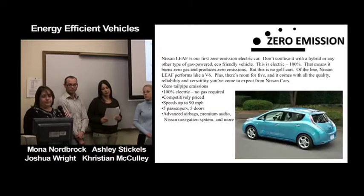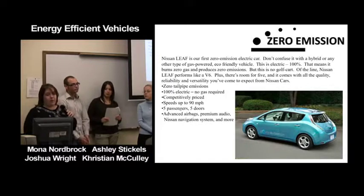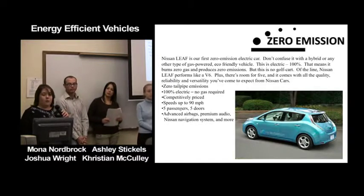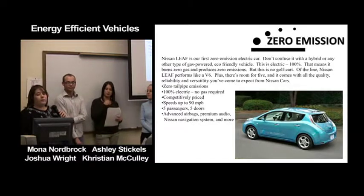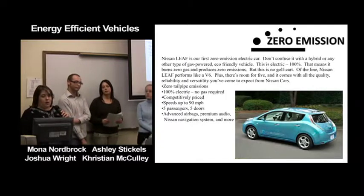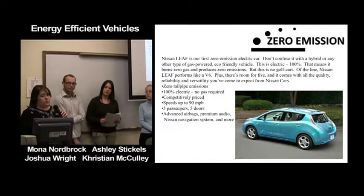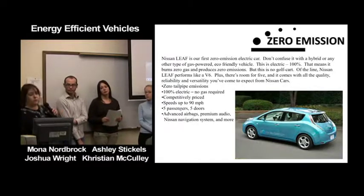The Nissan Leaf is the newest zero-emission electric car, coming out at the end of 2010. It's 100% electric, burns zero gas, and produces zero emissions. It performs like a V6, has room for five passengers, and comes with the quality, reliability, and versatility expected from Nissan. It speeds up to 90 miles per hour, has five doors, and comes with all the bells and whistles of modern cars.